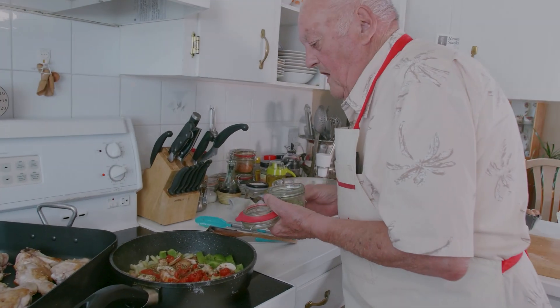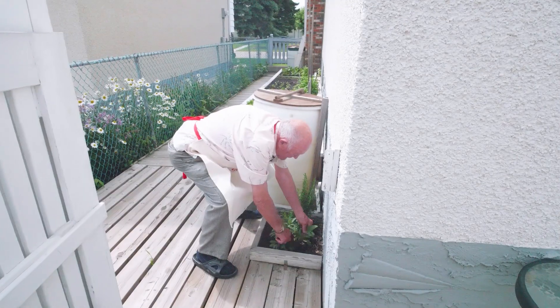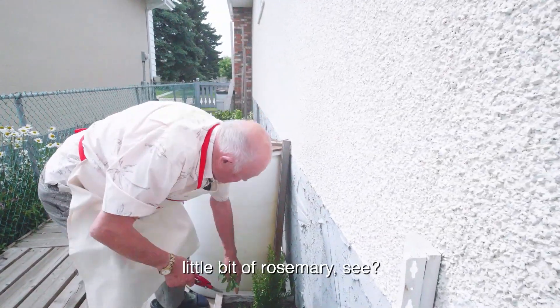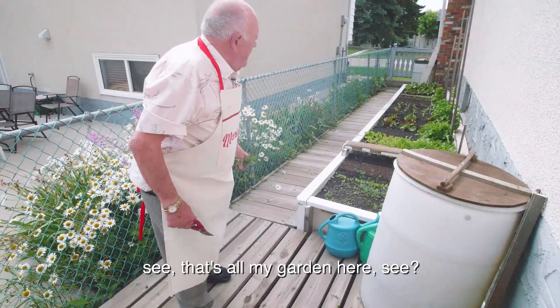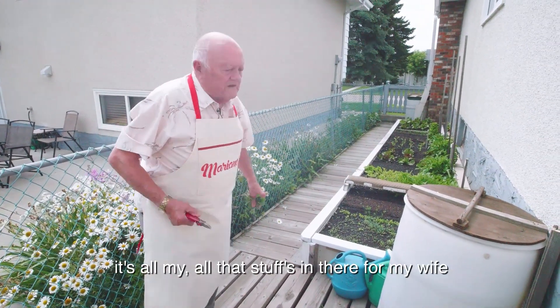I have to go outside and get a sage and a rosemary. That's fresh — it's a sage and a rosemary, see? I think that's enough. See, it's all my garden here. I see the garden this morning, see? It's all the stuff in there for my wife.